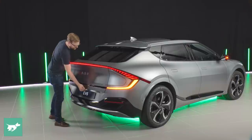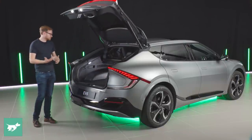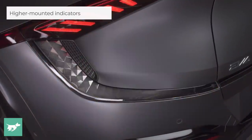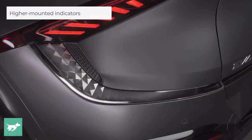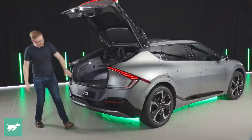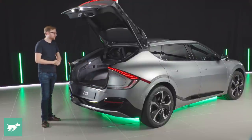We have a power tailgate, and you can see a little animation of the indicators which blend into a kind of chrome finisher — it looks very cool. Also, the indicators are not in the bumper, which a number of people have pointed out they don't like. In the EV6, they sit in the main light cluster. Big thumbs up from me.